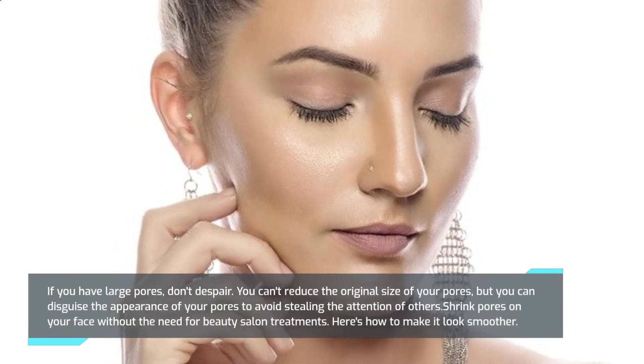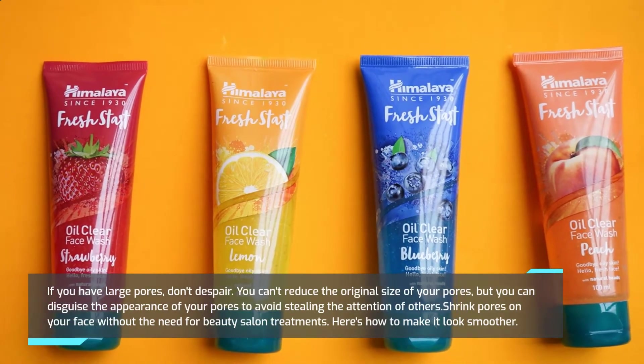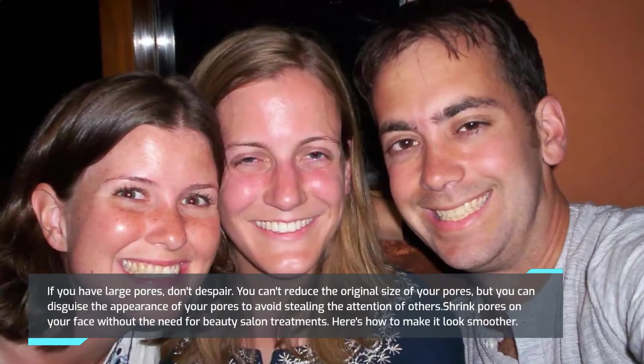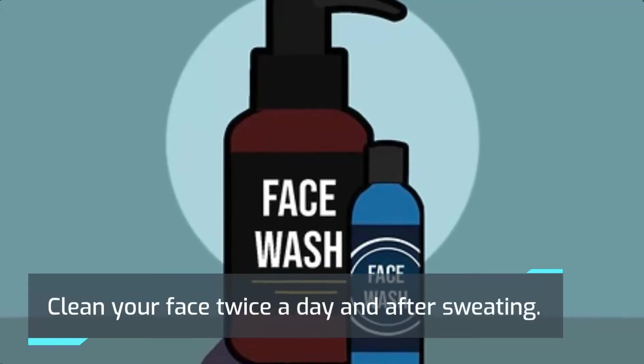If you have large pores, don't despair. You can't reduce the original size of your pores, but you can disguise their appearance to avoid drawing attention. You can shrink pores on your face without the need for beauty salon treatments. Here's how to make them look smoother: clean your face twice a day and after sweating.